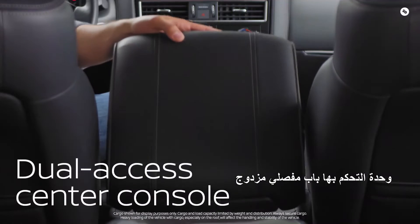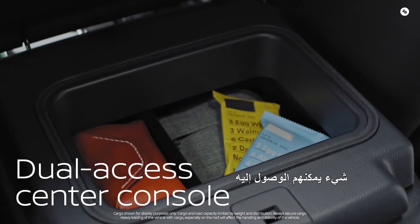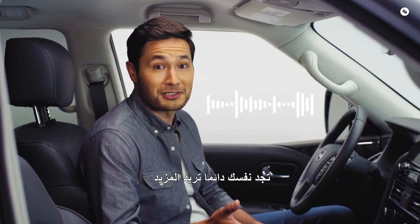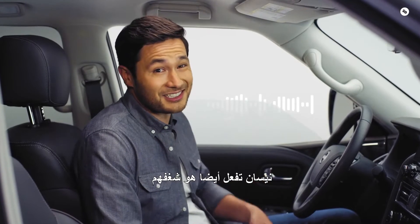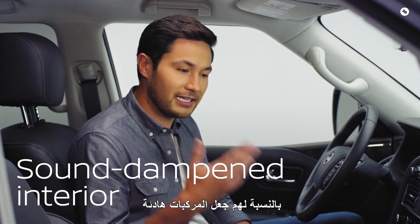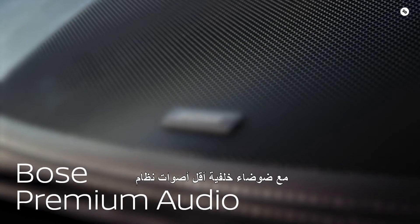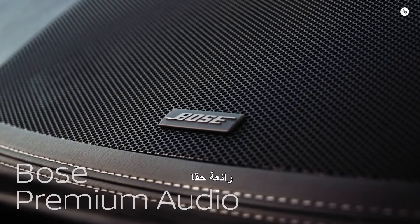Check out the center console — it's got a double-hinged door, so if the second row passengers need something, they can access it themselves. And ever find yourself wanting a little more peace and quiet? Well, Nissan does too — it's their passion. Making vehicles quiet inside is a whole science in and of itself. And with less background noise, this 13-speaker Bose premium audio system sounds amazing.